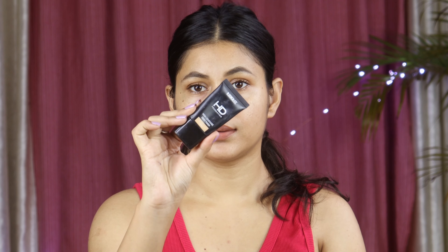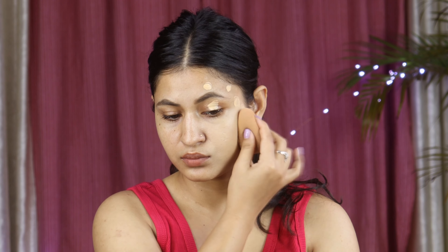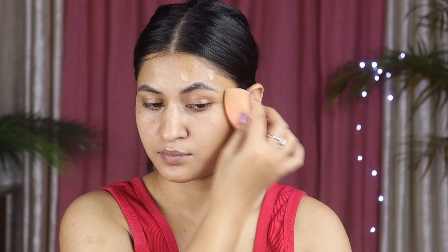अब इन दोनों foundations की consistency देख लेते हैं। सबसे पहले Insight की consistency दिखाती हूँ - यह कुछ इस तरह की है। इस foundation की consistency मुझे थोड़ी सी thick लगी, नॉर्मल भी हो सकती है लेकिन मुझे thick लगी। और अगर Fit Me की consistency देखूं, तो इसकी consistency बहुत ही liquidy है।